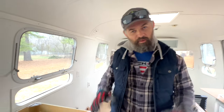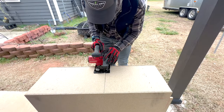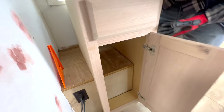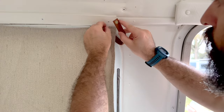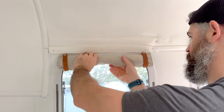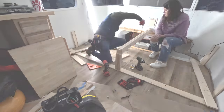What are we doing today? Today is about cabinets. Well, as you can see,